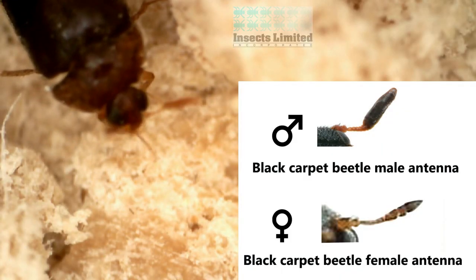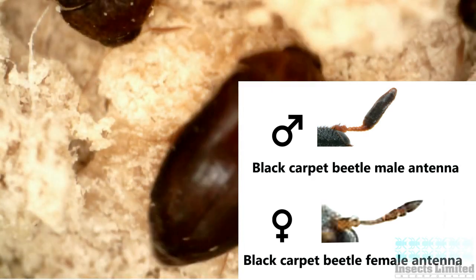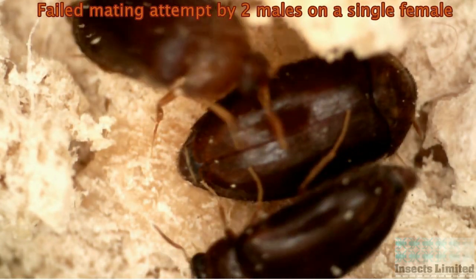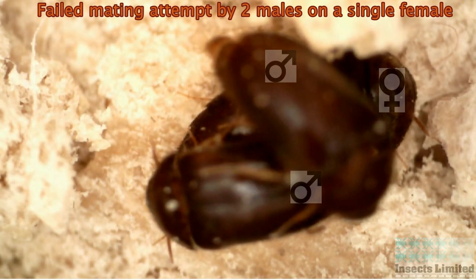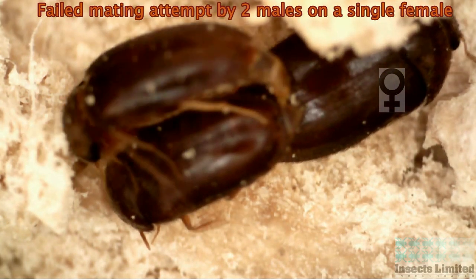Adult males can be distinguished from females by their antennae. The club on the tip of the male antenna is twice as long as the club at the tip of the female antenna. Sex pheromones produced by the adult female will attract males to her from a distance. Not all mating attempts are successful, as we see a failed attempt by two males here, who continue to attempt to mate even after the female has left.